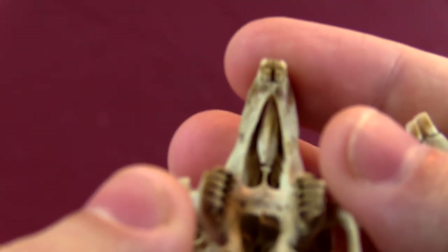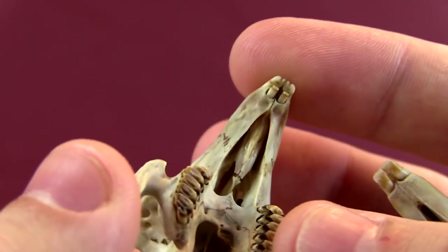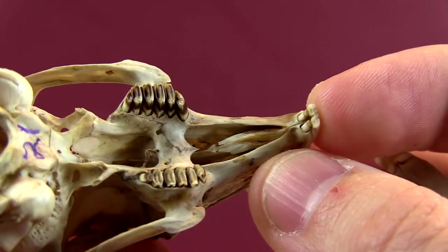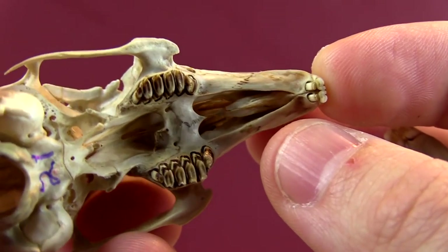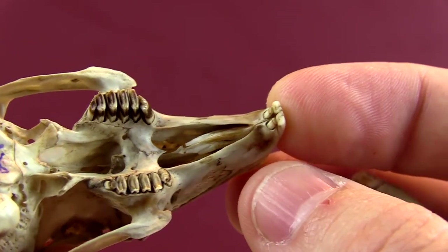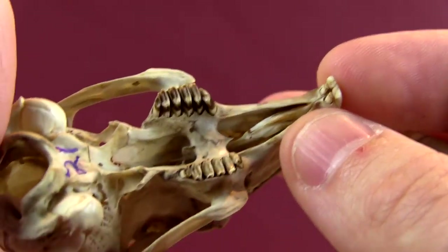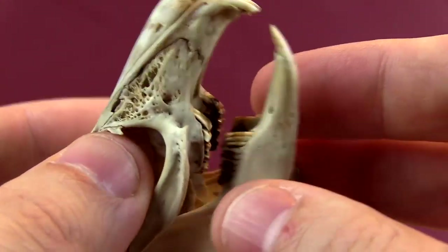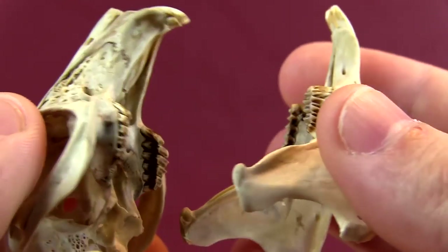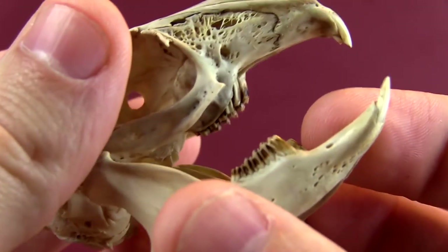The main difference between rodents and lagomorphs is that lagomorphs have four incisors on the top, which we saw last time. And lagomorphs have enamel on both the front and the back of their teeth, so it's actually harder for them to grind their teeth down into the chisel shape that we're seeing here.